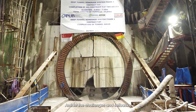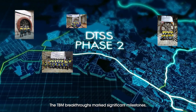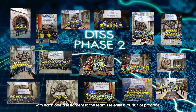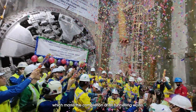Amidst the challenges and setbacks, there were 20 triumphant TBM breakthroughs. Each one was a testament to the team's relentless pursuit of progress. Recently, DTSS Phase 2 celebrated the last breakthrough, which marks the completion of all tunneling works.